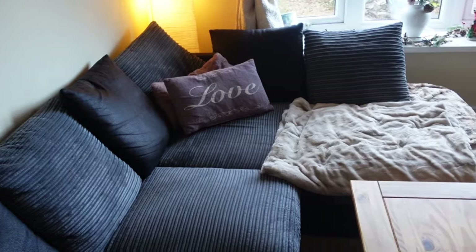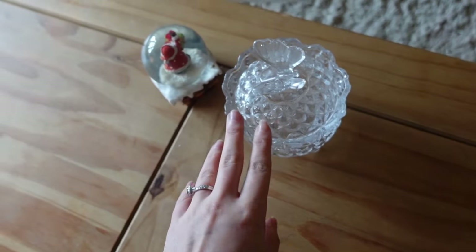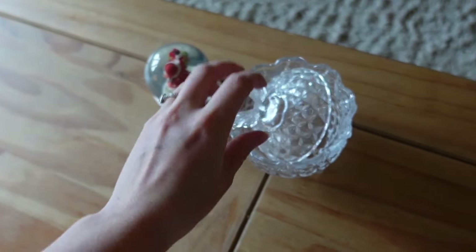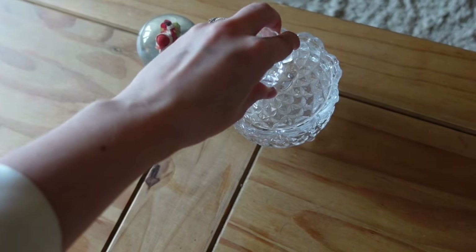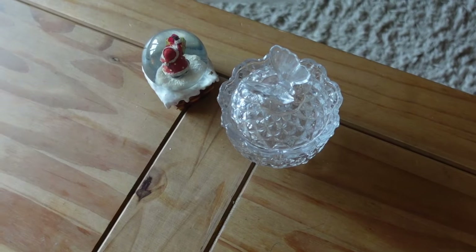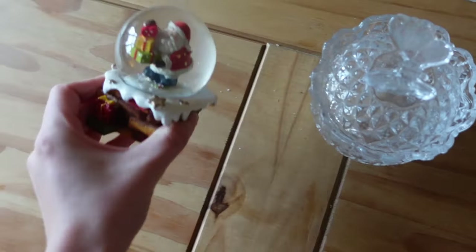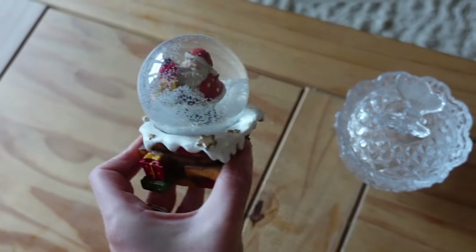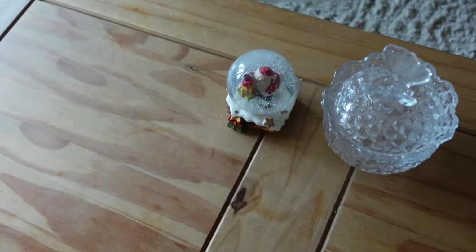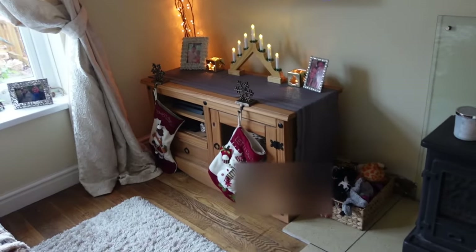Starting on my coffee table — I don't have any Christmas cushions on the big sofa, so on the coffee table I have this little sweetie dish that I keep some celebrations in. At the moment it's empty because I've eaten them all. I also have this little Santa snow globe — I can't remember where I got him but I've had him for a while. Then scrolling over to the TV unit area — please ignore that basket full of Murphy's toys.